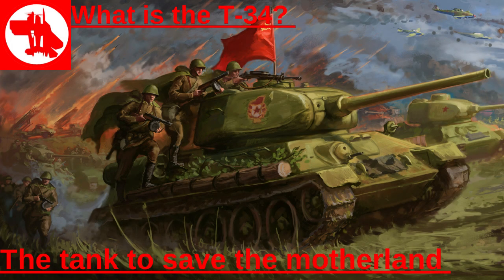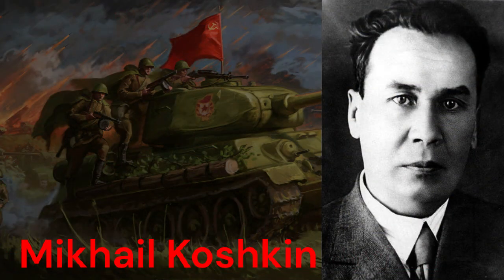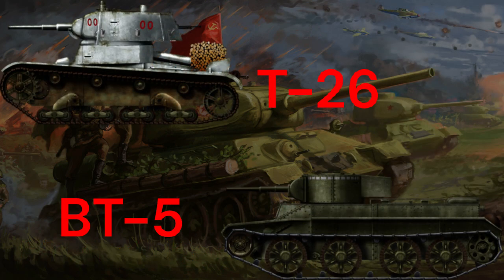Today this video is going to be about the T-34. It all starts with a man named Mikhail Koshkin, who made the Soviet Union a new tank to replace the T-26 and all the models of the BT series.